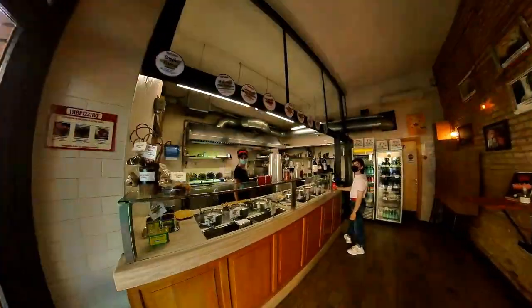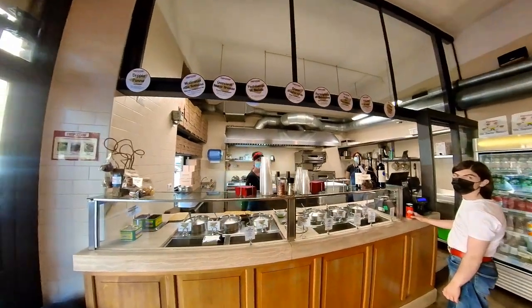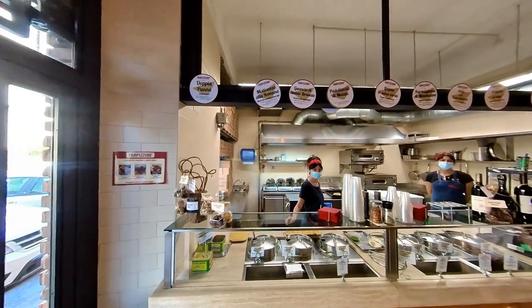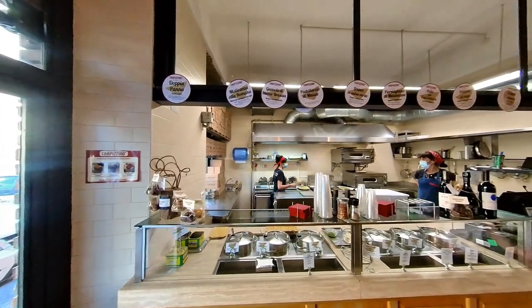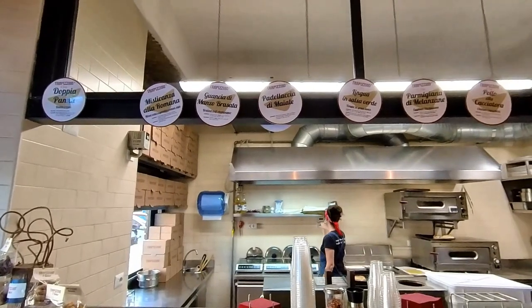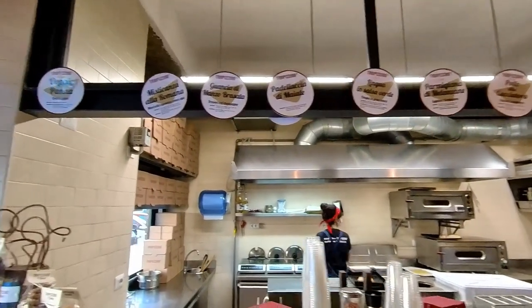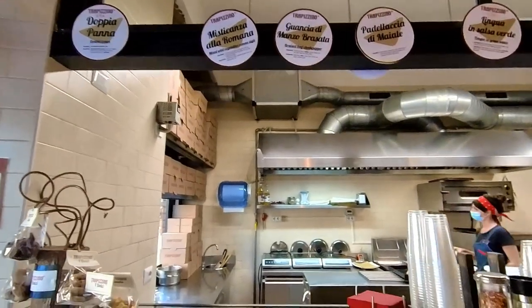Buongiorno. So this is trapizzino. And as I told you, you see on top they have typical Roman dishes. You have lingua in salsa verde, eggplant parmigiana, pollo alla cacciadora, polpette al sugo, and a whole bunch of other delicious dishes.